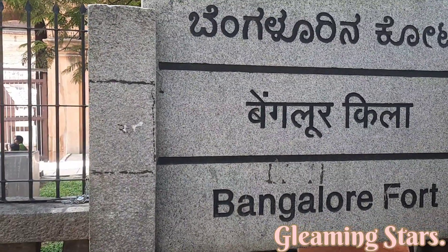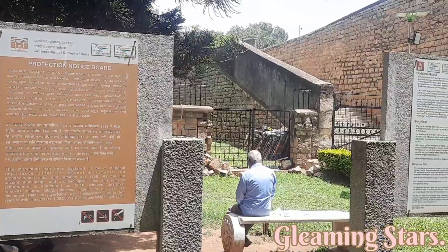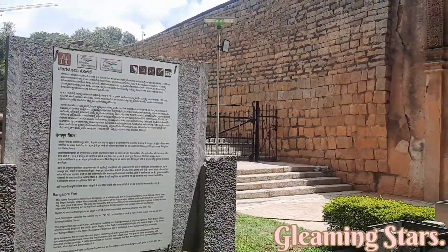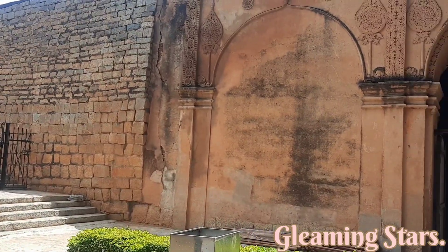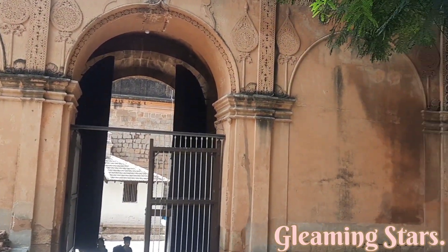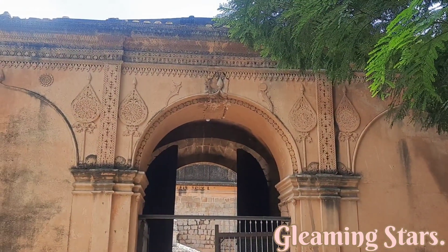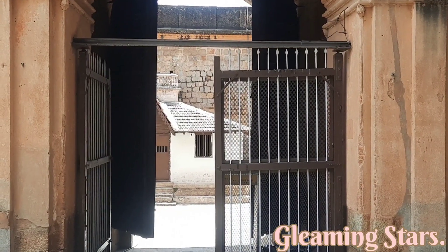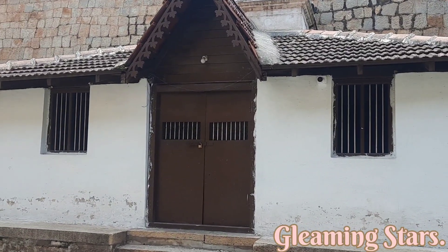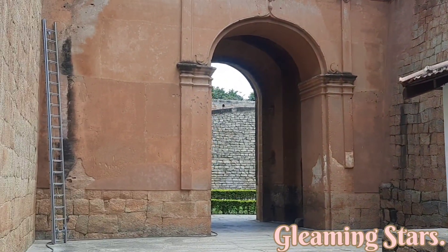Hi everyone, today we are in Bangalore Fort, which is also known as Tipu Sultan's Fort. This fort is an evidence of the struggle of the Mysore empire against the Britishers. It was originally constructed by Kemba Gowda using mud bricks, and later on reconstructed by Hyderali using granite stones, and finally completed by Tipu Sultan.